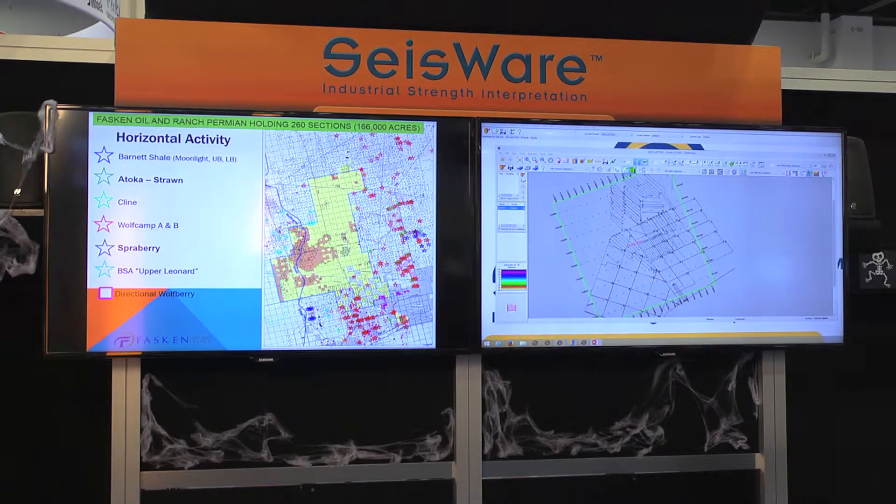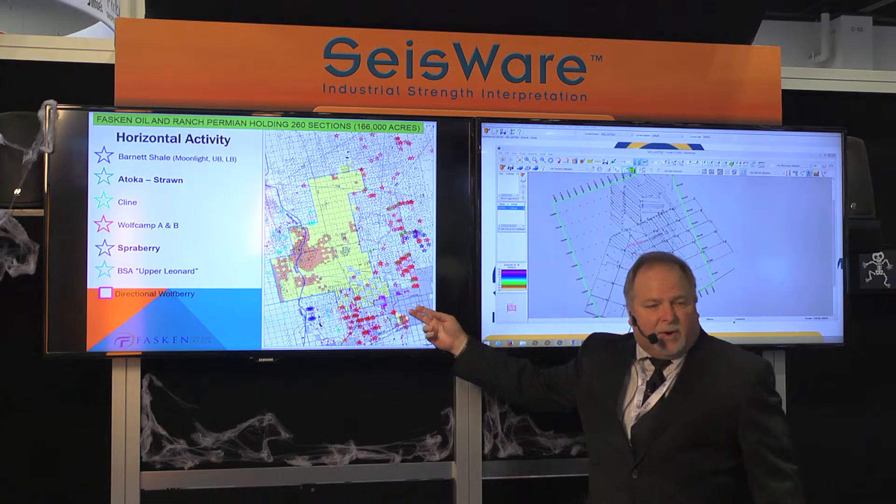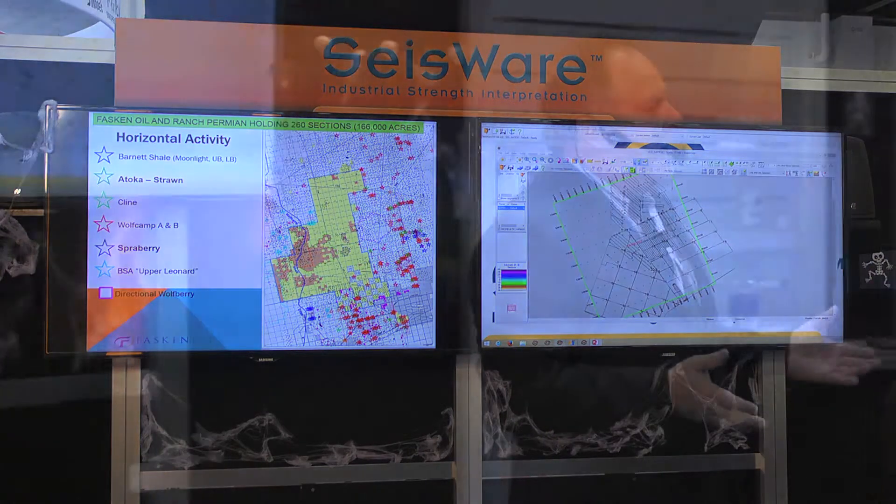Here's an outline of our acreage position. We own both the minerals and the surface. The city of Midland, Texas is right here, and because of our great land position, the company allows me to share with you some case studies that a lot of companies can't show you, because that would lose their technical advantage.